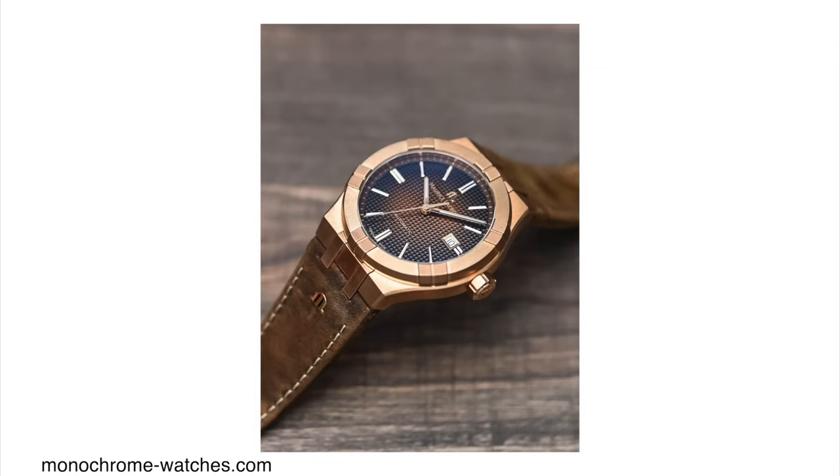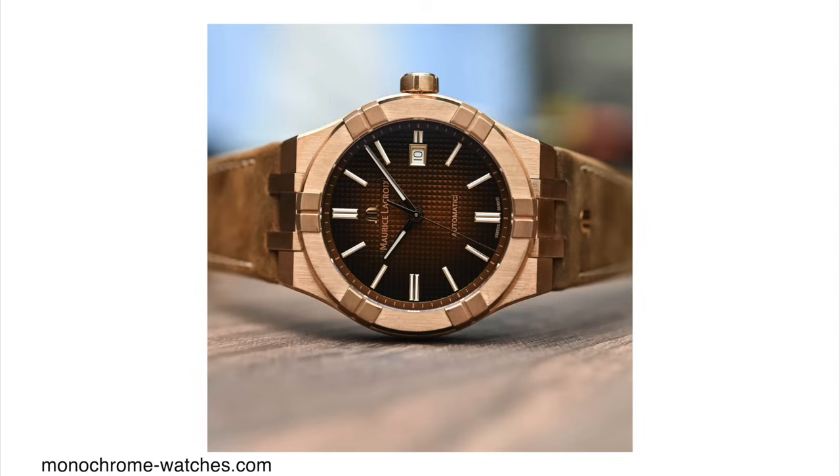As the name would suggest, it comes in a bronze case. Usually I personally am not a huge fan of bronze cases, but for whatever reason I think on this watch it looks really cool. The bronze case also pairs very nicely with this sort of chocolate gradient textured dial.